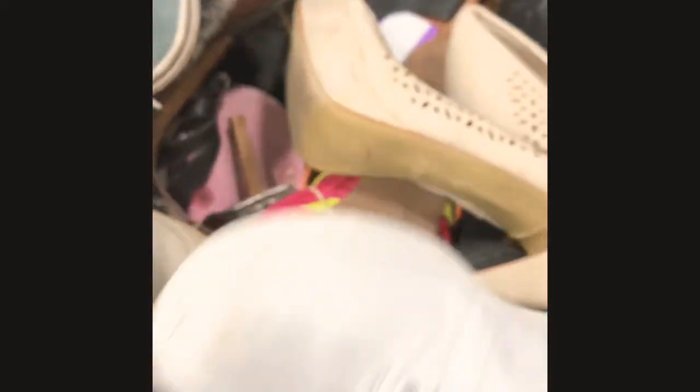And make sure there's a size on them. You can measure them out, but I just don't like doing that.